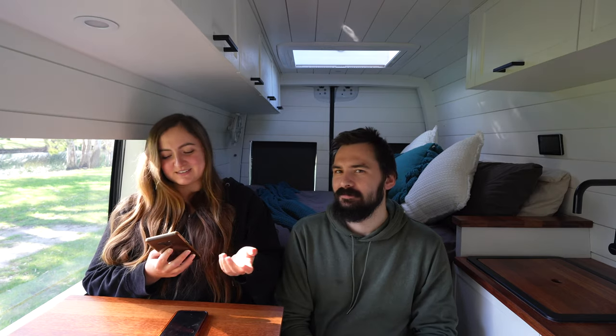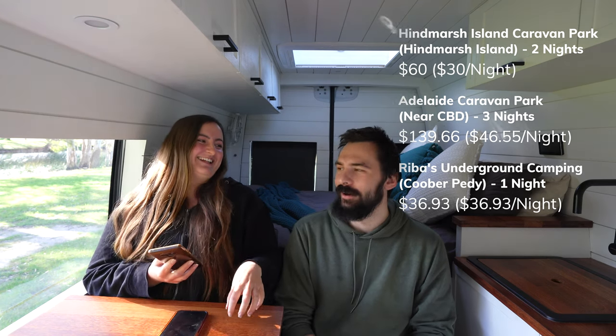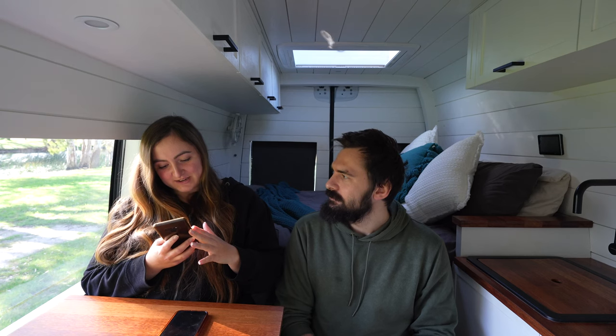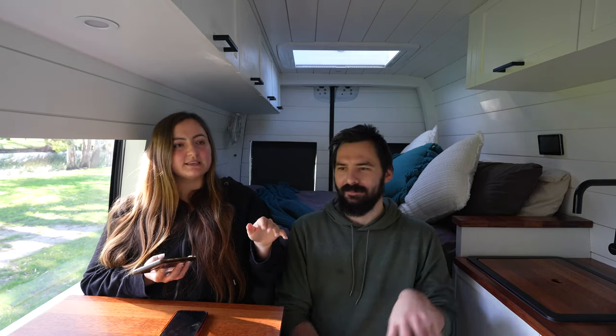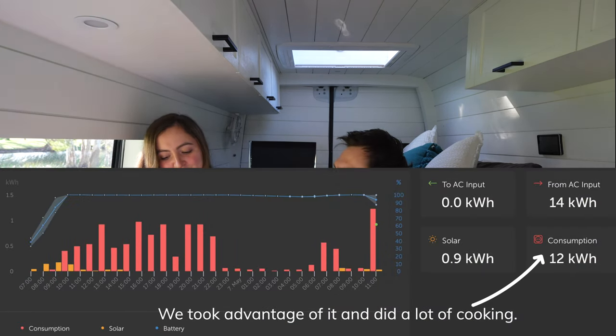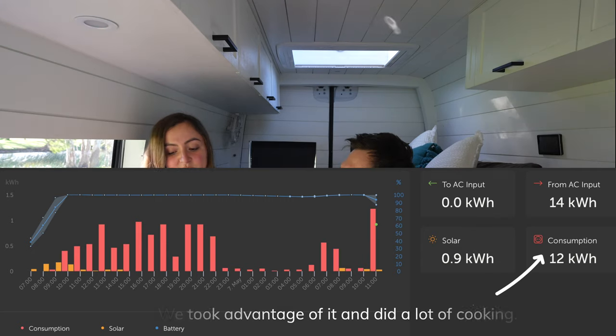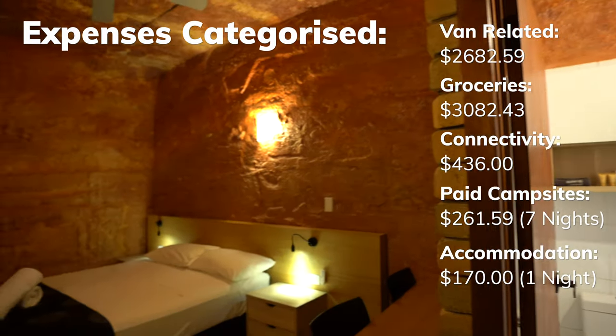Rivers Underground Camping in Coober Pedy was $36.93 — pricey for a tent spot with no water or power, but it was really about the underground experience. The last paid stay was one night at Maitland Show Society Caravan Park at $25, when bad weather had persisted for weeks and we needed to top up our battery.